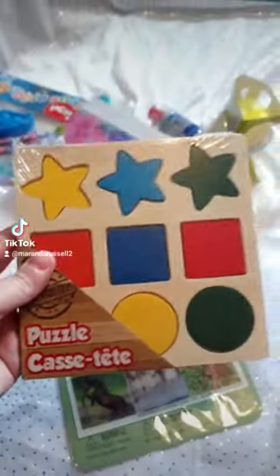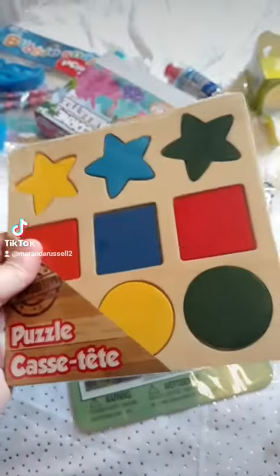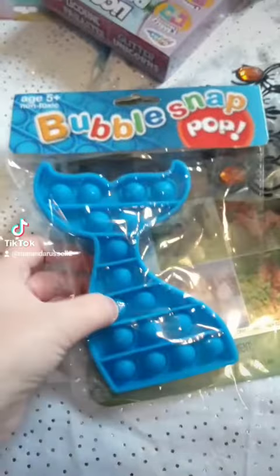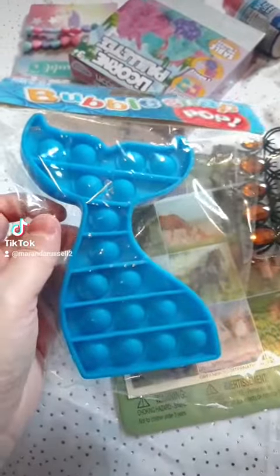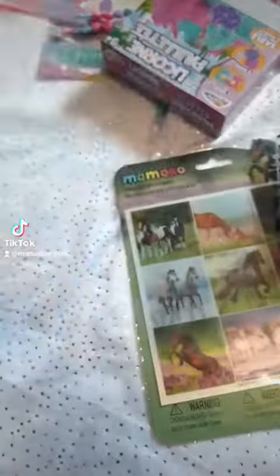And then I got this little wood puzzle set. And I finally got myself one of these bubble snap things, and I thought this whale tail was really cute. So I picked blue because whale, water, blue — just makes sense.